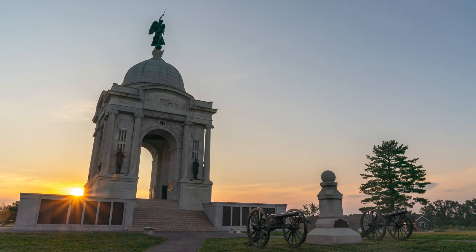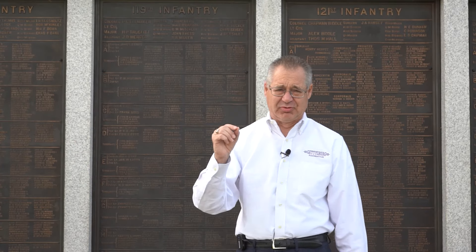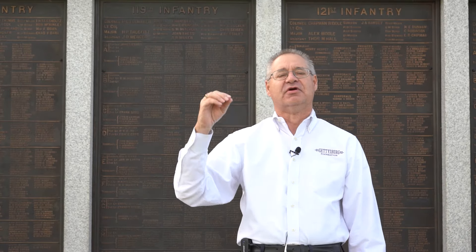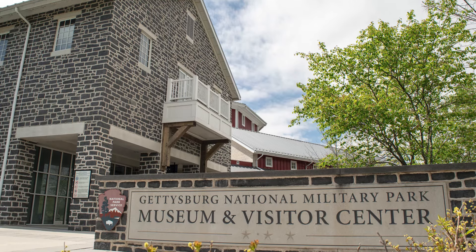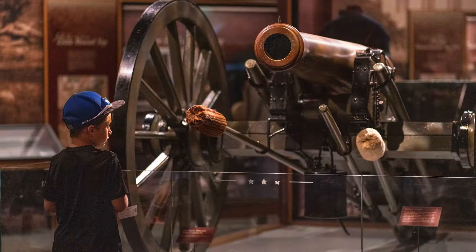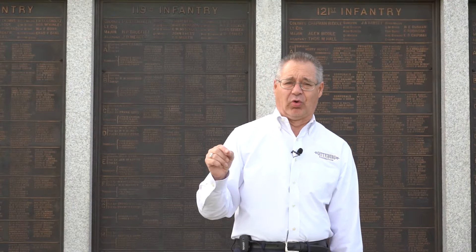For those of you that have been following our video series, one of the series we're doing is called Museum Mondays, and we pick an object inside the Museum of the American Civil War, which is at the Museum and Visitor Center to Gettysburg National Military Park, and we feature it. We hope by looking at these videos, you'll be motivated and interested in going into the National Park Visitor Center, getting your ticket, and going inside the Museum of the American Civil War to look at those treasured artifacts of not only the Gettysburg Campaign, but the Civil War in general.